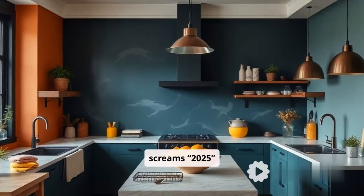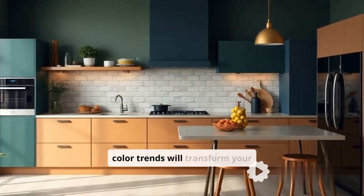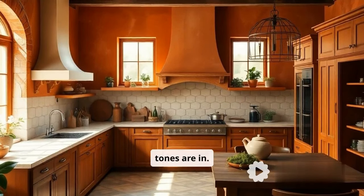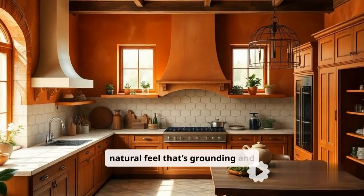Do you want a kitchen that screams 2025 and not stuck in the past? Get ready, because these color trends will transform your kitchen into a masterpiece. First up, warm clay tones are in. Think of earthy browns and terracotta — they add a cozy, natural feel that's grounding and oh so chic.